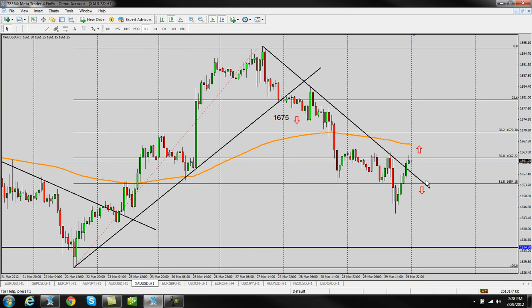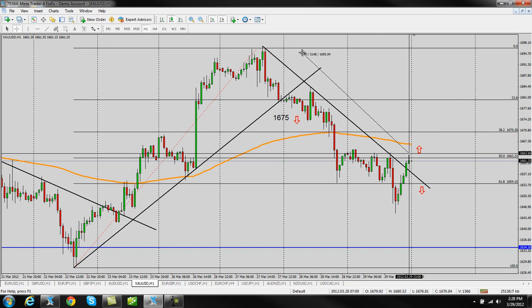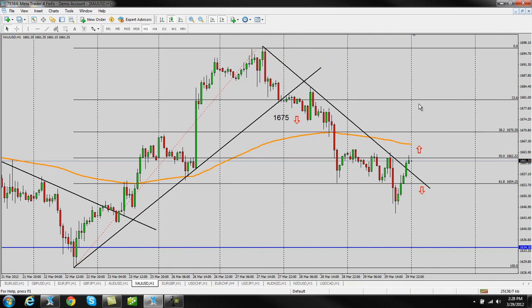On gold, we saw it really testing the 61.8% fib level, which was around 1654-1655. I talked about how if this broke, we should start to get some movement — and it did break, and we did start to get movement on euro dollar, pound dollar, and Aussie dollar pairs. Then late in the day it turned and made a big run up. Our next level to watch is the 50% fib level, which is also a significant level right around 1663. I think if gold gets above this, we're going to start seeing some bigger runs back up into these highs and into some bigger levels.